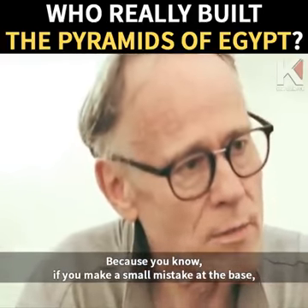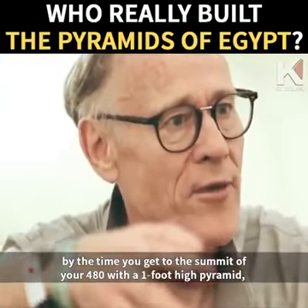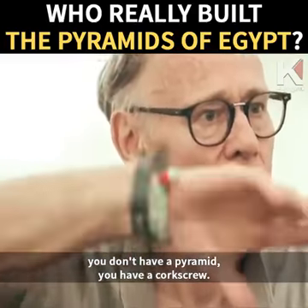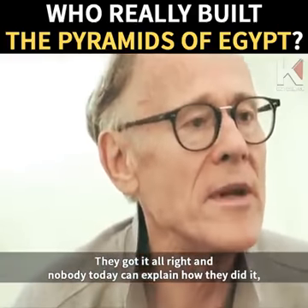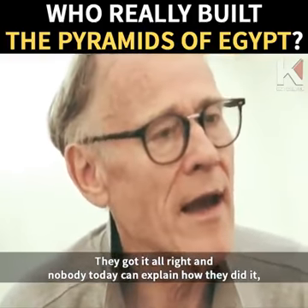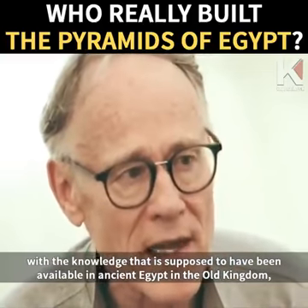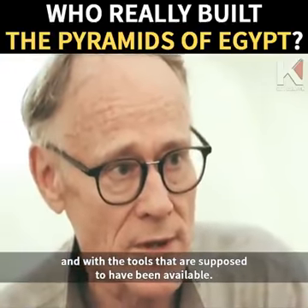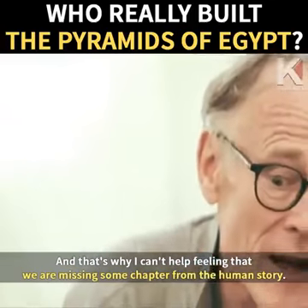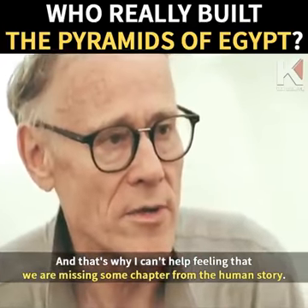It's the moving of those huge blocks of stone, their arrangement into a high-precision monument, and the achievement of actually doing it. Because if you make a small mistake at the base, by the time you get to the summit of your 480-foot-high pyramid, you don't have a pyramid — you have a corkscrew. They got it all right. And nobody today can explain how they did it, with the knowledge and tools that are supposed to have been available in ancient Egypt in the Old Kingdom. That's why I can't help feeling that we are missing some chapter from the human story.